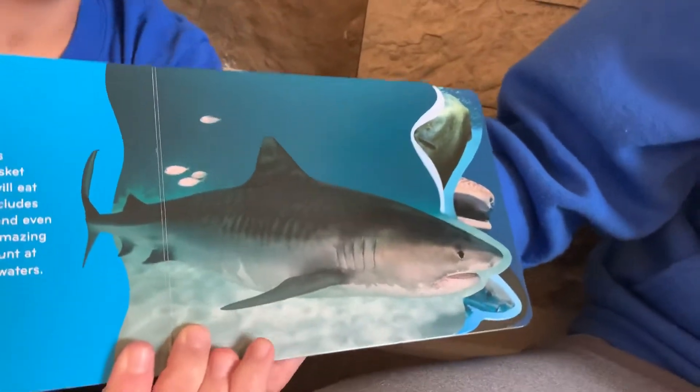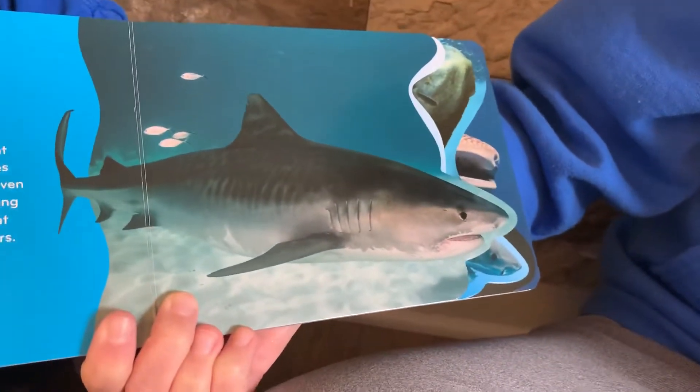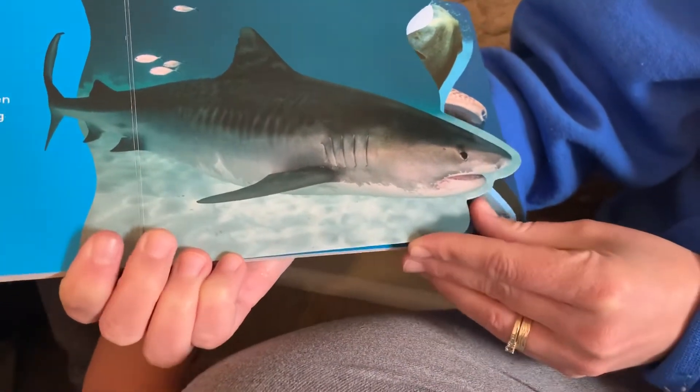The tiger shark is known as the wastebasket of the sea. This is because it will eat almost anything. This includes sea turtle shells, birds, and even garbage. This shark's amazing eyesight allows it to hunt at night and in murky waters.